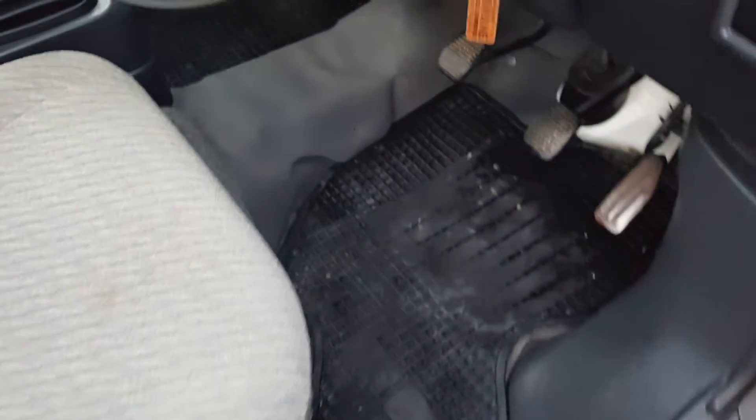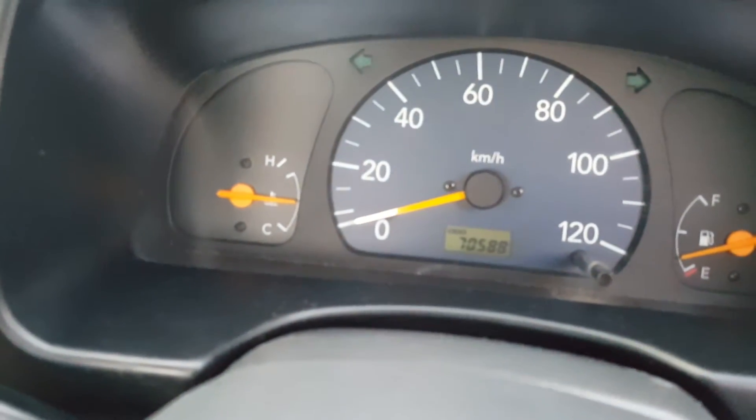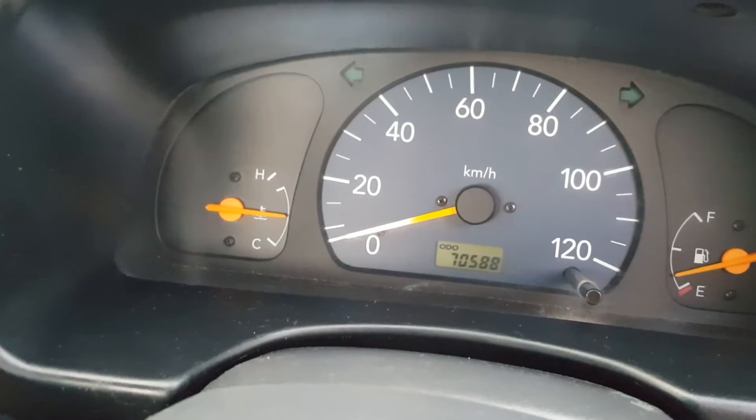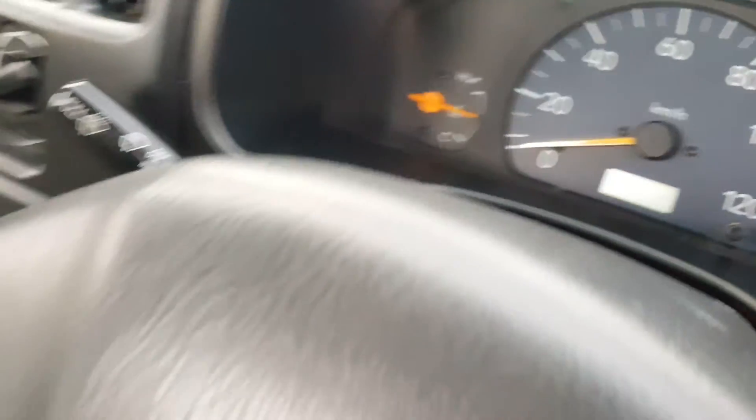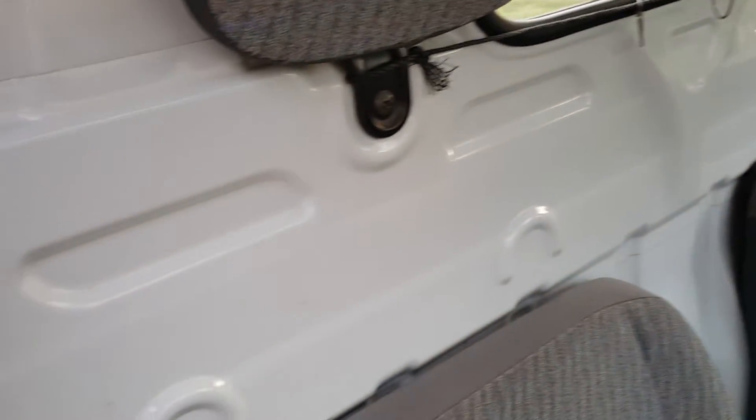Here's another shot from the driver's side — absolutely excellent condition. I've been driving it so it has a little dust now. This truck has 76,500 kilometers, which is about 48,000 miles. It has the three-cylinder, 45-horsepower engine, and these things are like army tanks — if you have one, you know what I'm talking about.